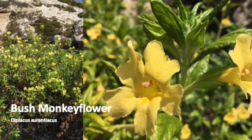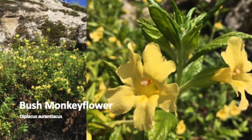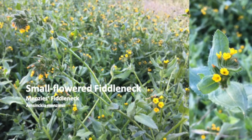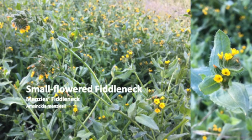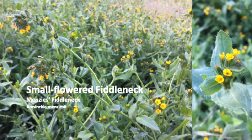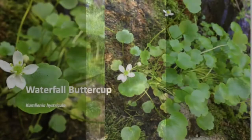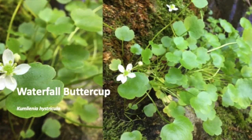Hot and sunny granite cliffs are home for bush monkey flower, a magnet for hummingbirds and butterflies. Small-flowered fiddleneck has, well, small flowers, but larger leaves than the other fiddleneck that we see at Saikon. Our last flower in this early spring series is Waterfall Buttercup, found growing only in the spray of Dead Man's Falls.